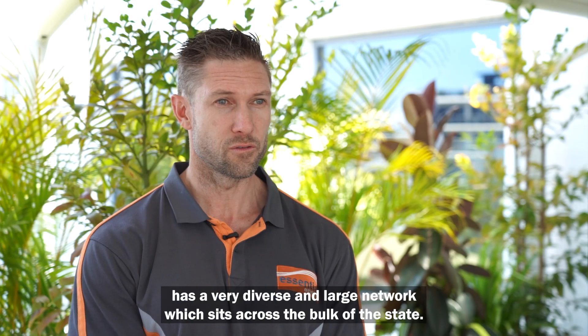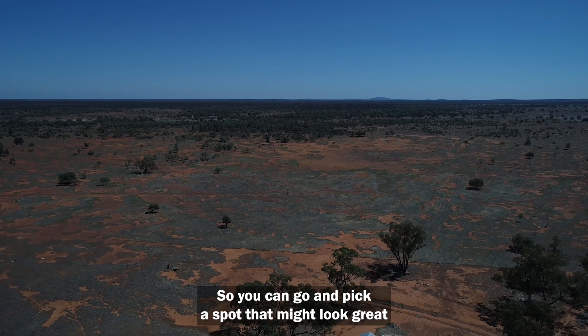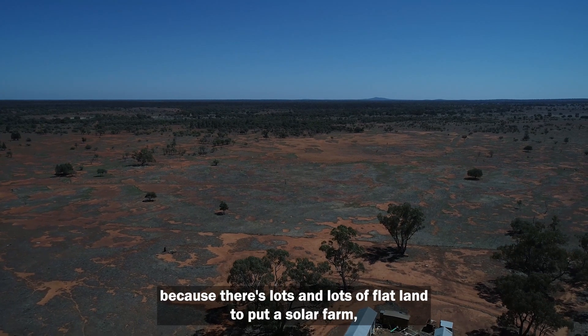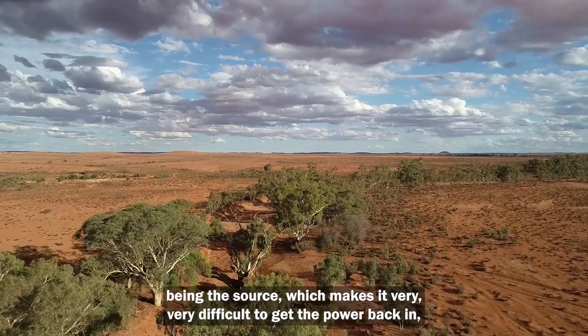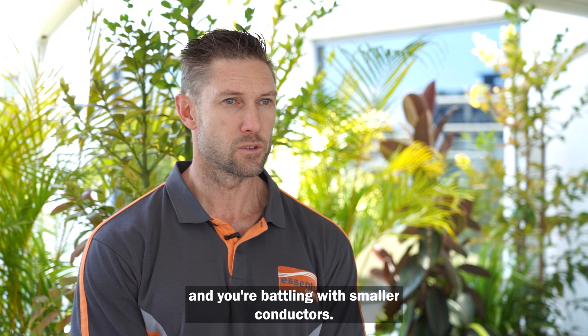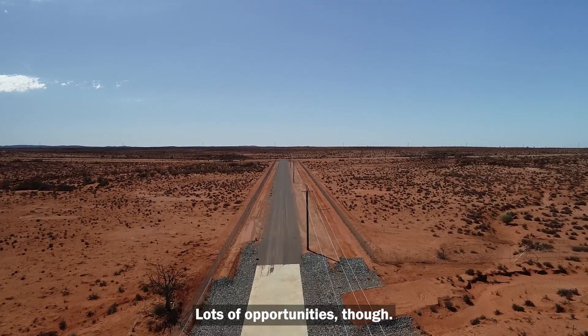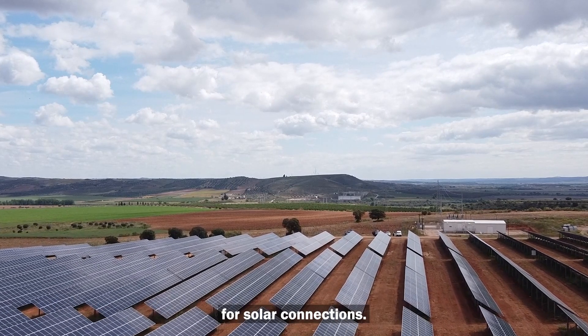Essential Energy has a very diverse and large network across the bulk of the state. You can pick a spot that looks great because there's lots of flat land for a solar farm, but it may be five or ten kilometres away from the zone substation, making it very difficult to get power back in when you're battling with smaller conductors. There are plenty of areas in our network that do have lots of capacity for solar connections.